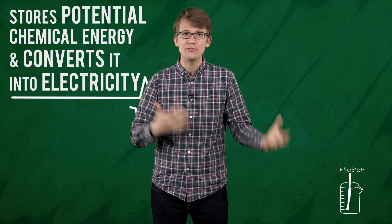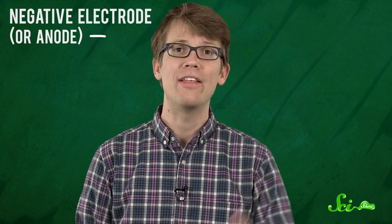In the simplest terms, a battery is a device that stores potential chemical energy and converts it into electricity through oxidation-reduction reactions. Any battery is basically an electrochemical cell, and in order for it to work, it has to have three things: a positive electrode, or cathode, that wants more electrons; a negative electrode, or anode, that gives up electrons; and an electrolyte that allows ions to move back and forth between the first two.